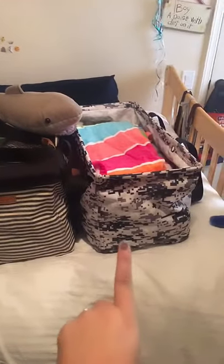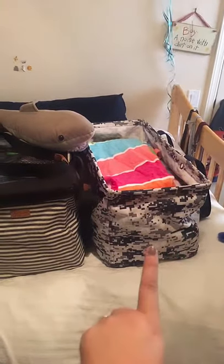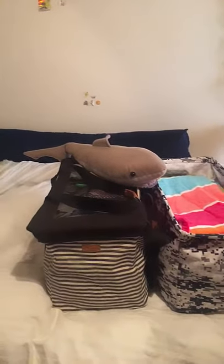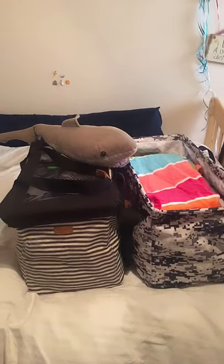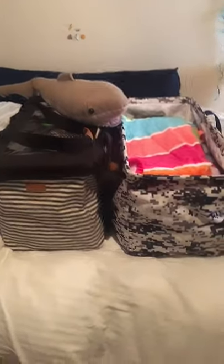The one on the right is our large utility tote, or what we like to call the LUT. The one on the left is our LUT limited — it's only available this month. Let me share what I like about them and why they're just perfect and amazing.